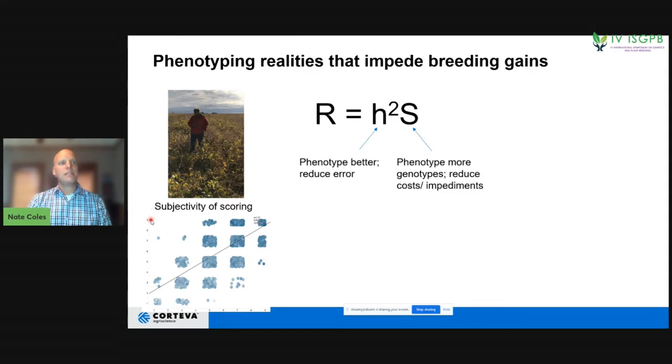Here you can see real data: we had one individual go out to the field and collect a score on one day, then a couple of days later they went back and collected the exact same score on the exact same field. That individual had quite a bit of variation. In general, they agree with themselves about how good or bad the plots are, but there is quite a bit of variation, which can reduce accuracy when selecting what to advance.